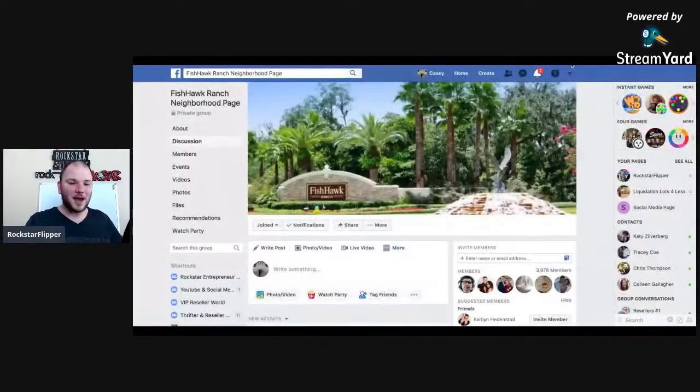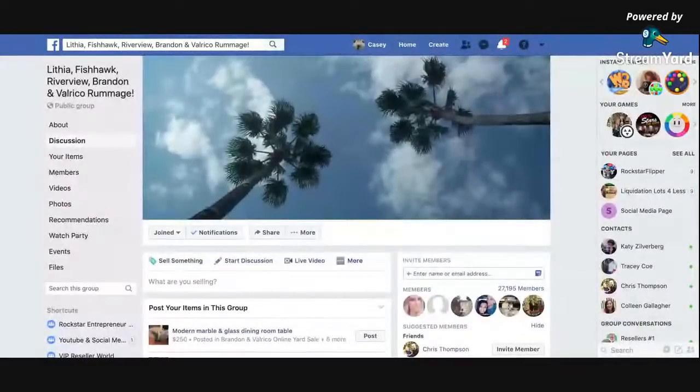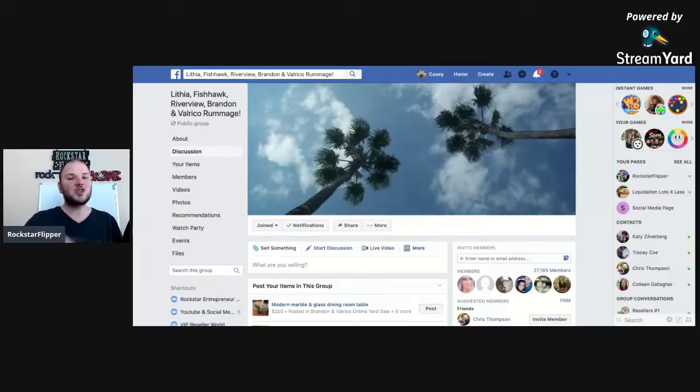So here's a neighborhood page near me — it's called Fishhawk. It's a very wealthy neighborhood; all houses are $400,000 to $500,000 and up, most closer to half a million. This neighborhood page has almost 4,000 members. And there are neighboring towns around me — Lithia, Fishhawk, Riverview, Brandon, and Valrico — that group has almost 28,000 members. Imagine all those people who just want to donate and get the crap out of their house. Stop scrolling through Facebook Marketplace looking for people who've already done their research — they already know what stuff's worth.